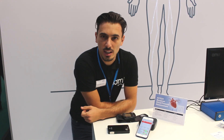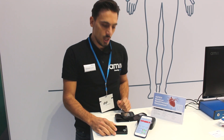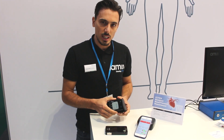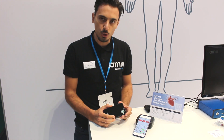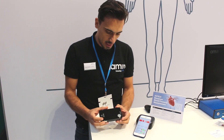Hi everybody, I'm Giancarlo Candela, marketing manager for vital signs sensor at AMS. We are here at Electronica Munich 2019, and I'm going to present our solution for cuffless blood pressure — replacing traditional cuff systems with a simple optical system, with the scope of embedding this kind of solution in wearable, mobile, and medical devices.